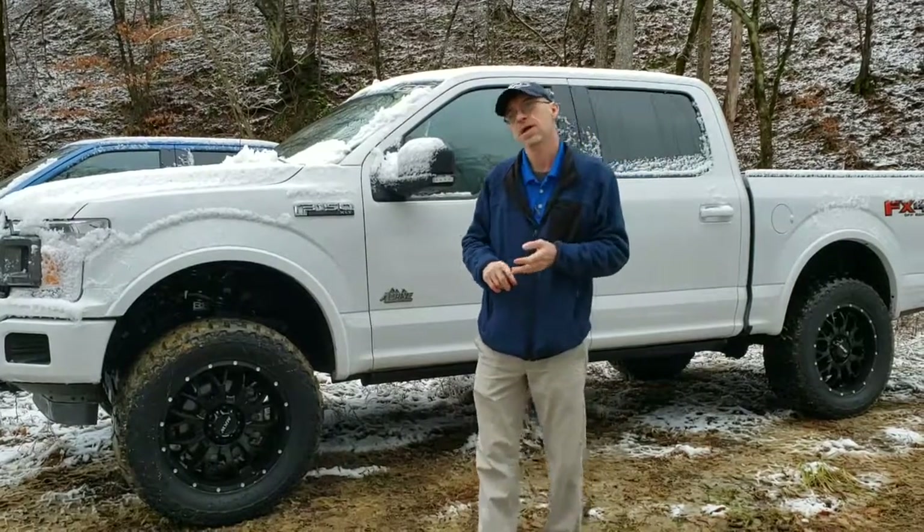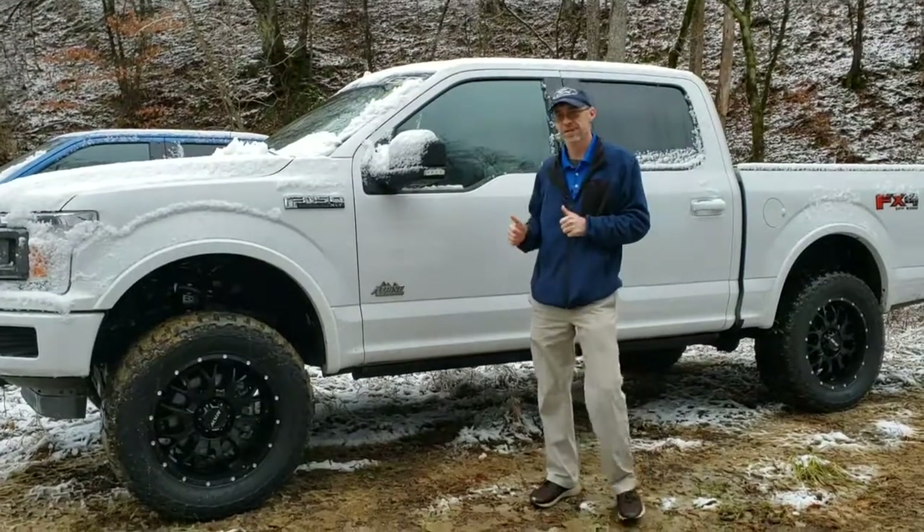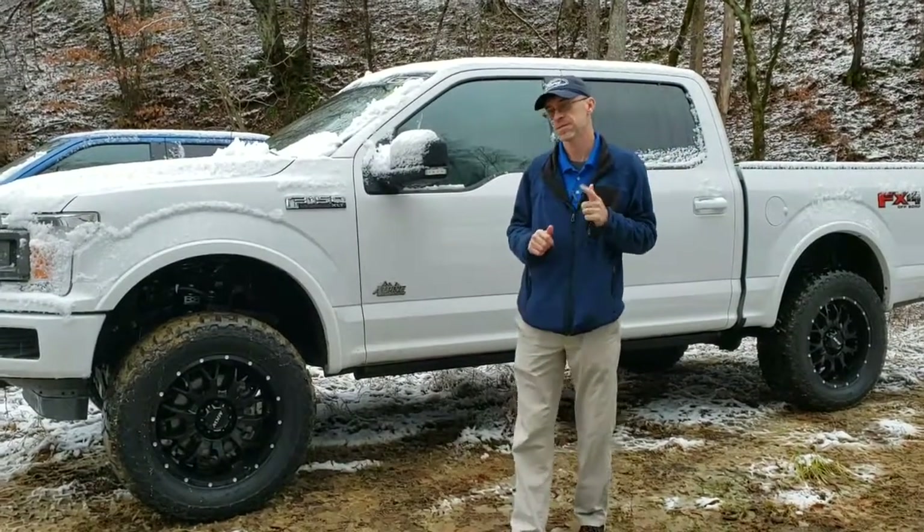It's got navigation and heated seats. Come on down here and take this thing for a test drive out here in the mud and the snow and see what it's got.